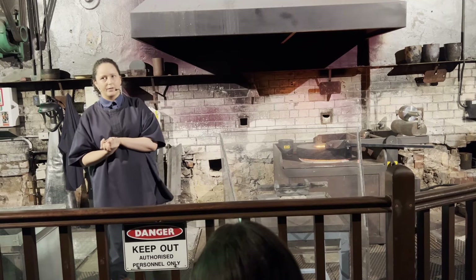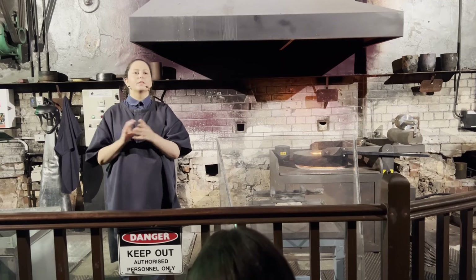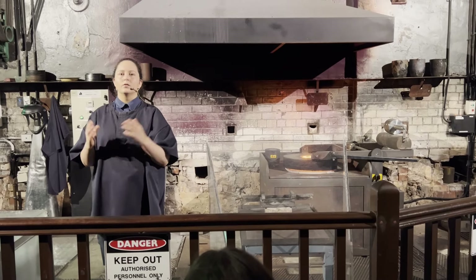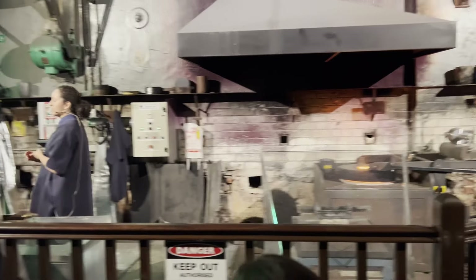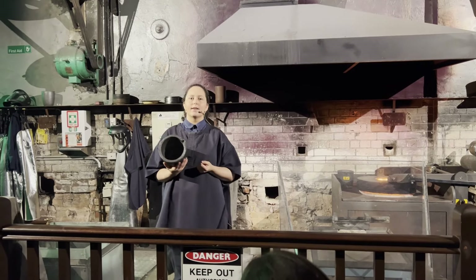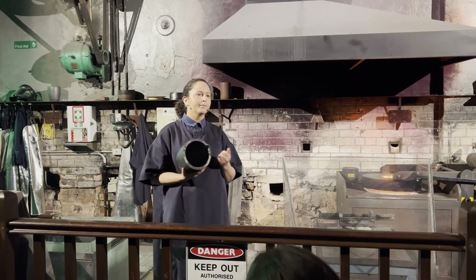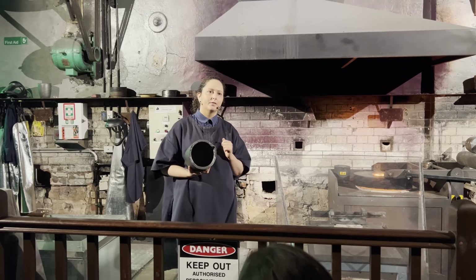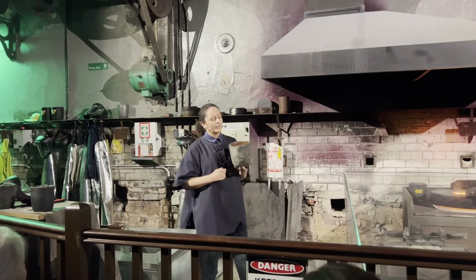What you will all see today is a gold pour performance where I will be melting and pouring 200 troy ounces — or 6.2 kilograms — of 99.99% pure gold into a bar. The gold is inside the furnace in a crucible, just like this one here. These are made from a combination of clay and graphite and they're designed to withstand temperatures of over 1,600 degrees Celsius. Our furnace is only set to 1,200 degrees Celsius, but I'm sure you'll all agree that's still extremely hot.